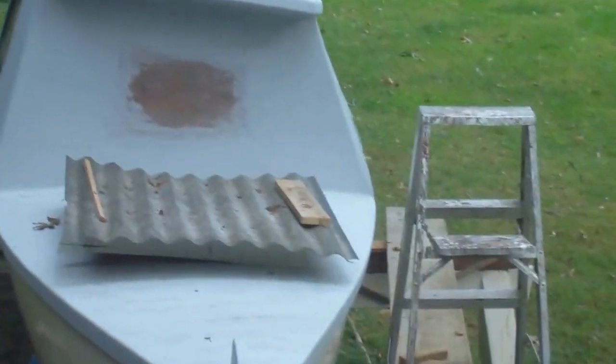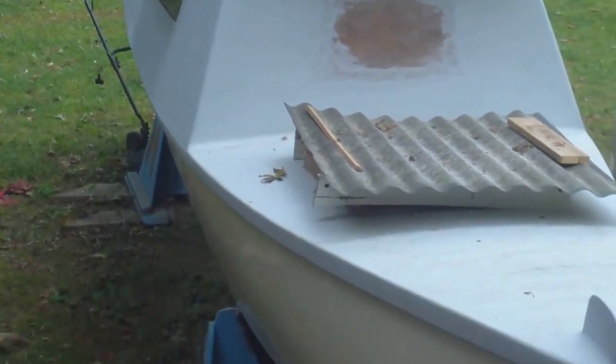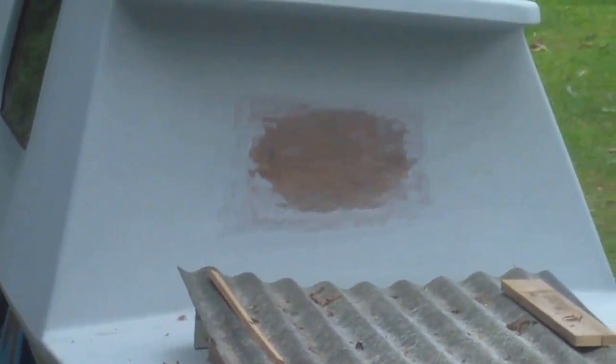Sure are a lot of hatches and windows — feels like a display for hatches and windows. Going to put another one in the stern there, but I'm not so sure I'm going to do it now. I'm tired of these hatches and things.